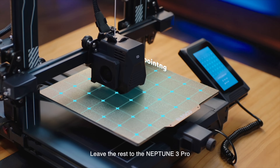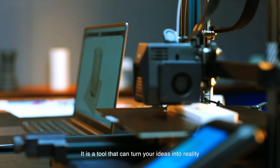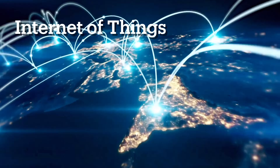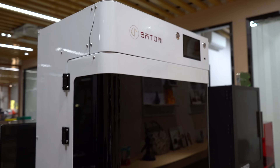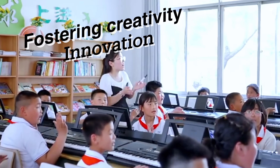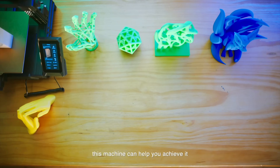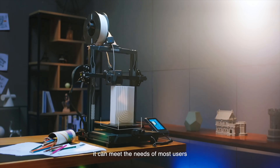The future of 3D printing holds exciting possibilities. The integration of 3D printing with other emerging technologies such as artificial intelligence and the Internet of Things could lead to more automated and integrated manufacturing processes. Also, 3D printing could become more integrated into education, fostering creativity and innovation among students. Increased accessibility and user-friendly interfaces may make 3D printing more widely adopted by individuals and small businesses.